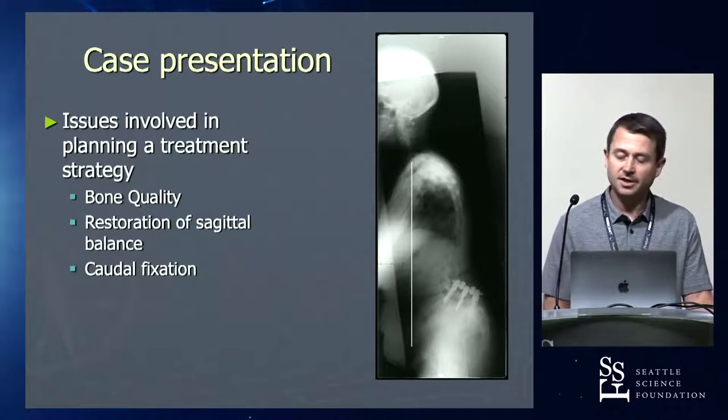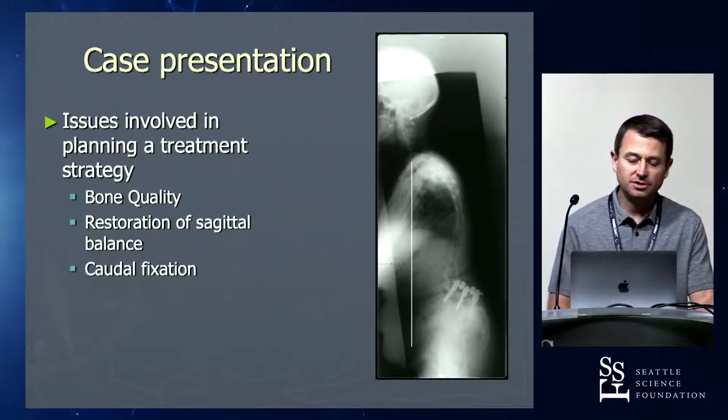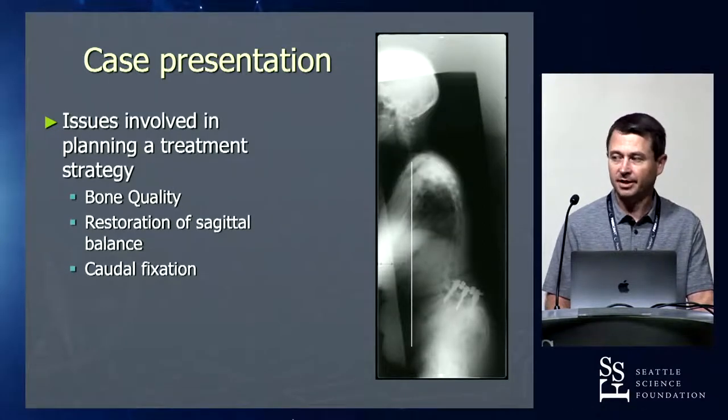What is her bone quality? Probably not that great. How are we going to get her sagittal balance back? And what are we going to do for fixation now that we're already down to S1 and we are failing?